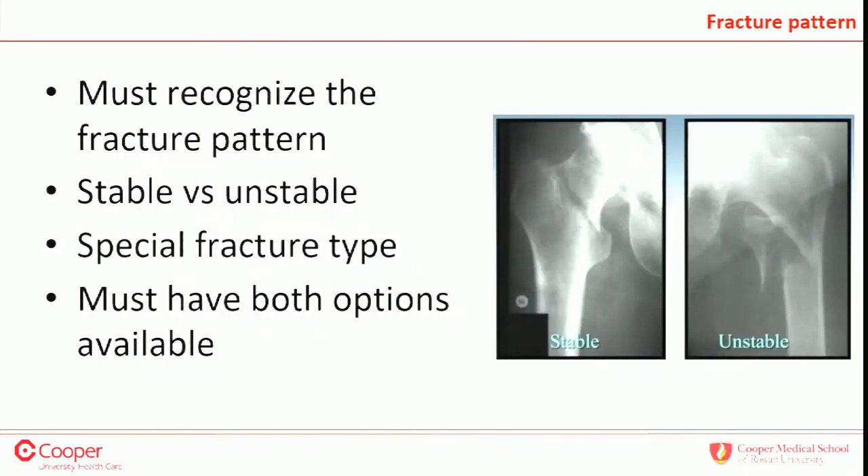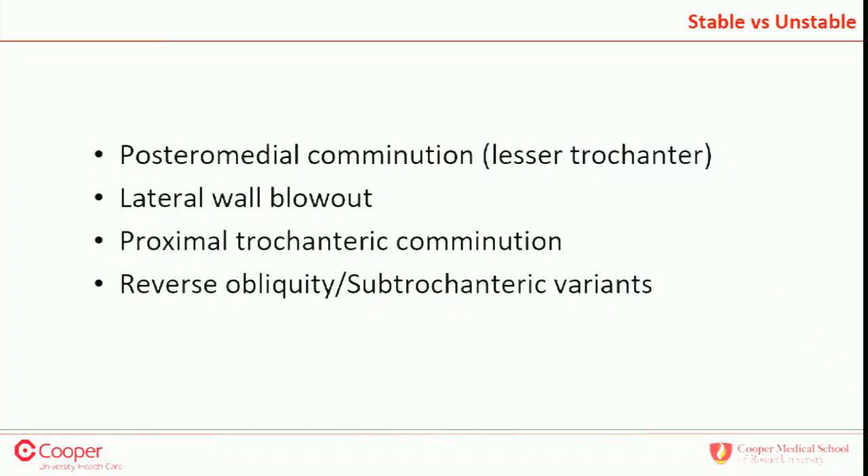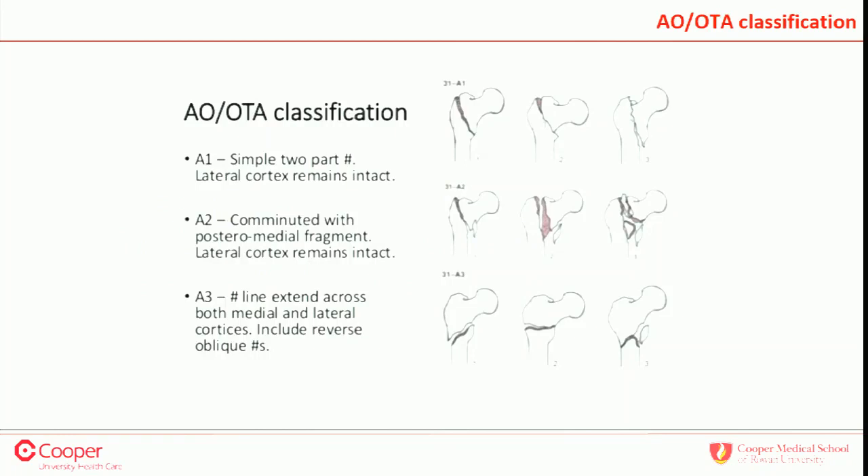You must recognize the fracture pattern: stable versus unstable. Posteromedial comminution where the lesser trochanter is off, lateral wall blowout, trochanteric comminution — sometimes you're starting your guide pin at the medial slope of the tip of the trochanter and you can't even place it because the whole area is comminuted. And of course the reverse oblique and subtrochanteric variants. In the AO classification, A1s are the stable ones, A3s are the unstable variants, and A2s are also, I would argue, unstable.